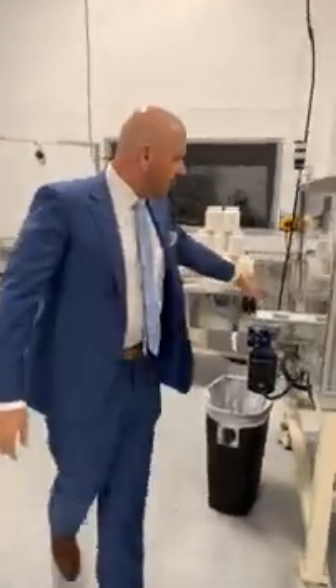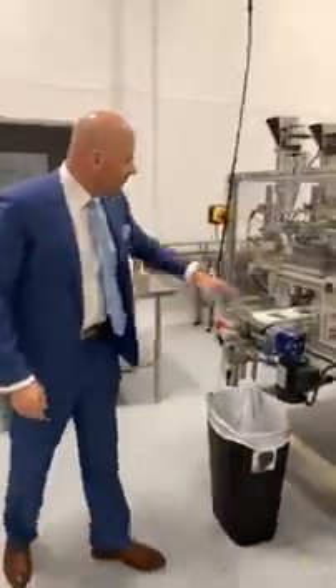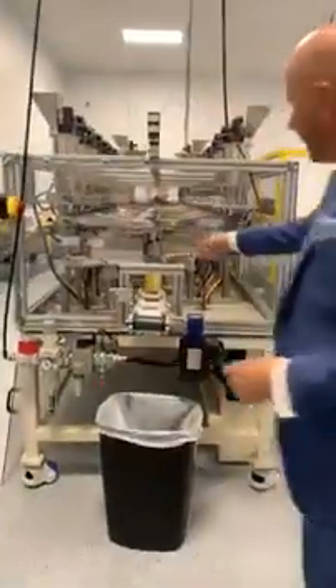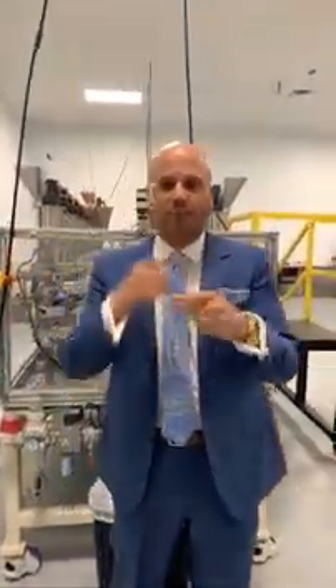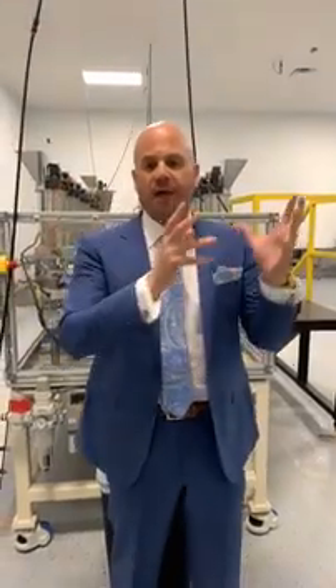That will come out on the other end. We've got some canisters right now coming through — you can get a quick peek at how that works. Once they come out, your individual formula is all shaken up, mixed together, and then it's shipped out to you. And that's how it all happens.